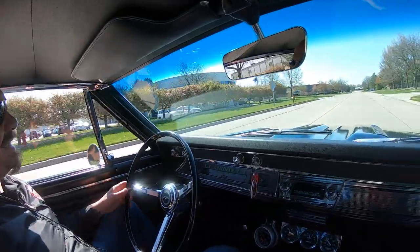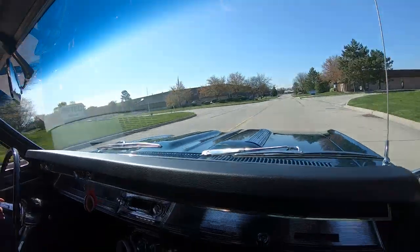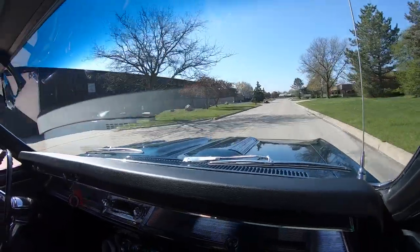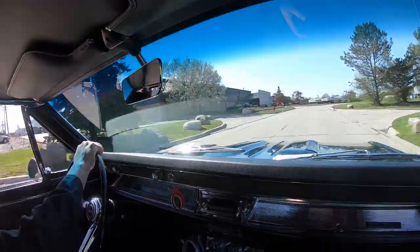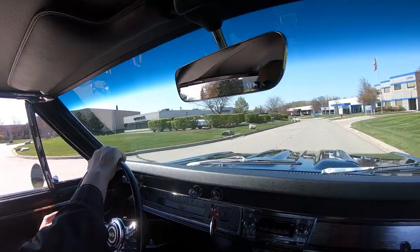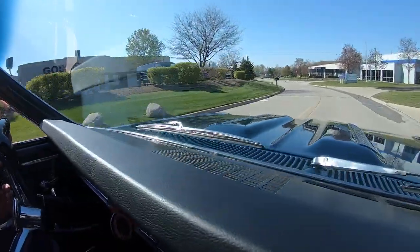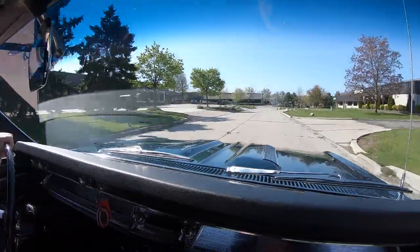Let's take this beautiful big block 67 for a ride. This baby has been rotisserie restored — looks just as nice on the bottom as it does on the top. One beautiful Chevelle right here. I guarantee you, you take this baby anywhere, you are going to draw a crowd. I love the color — look at all the reflections on that hood. Looks like a big green mirror up there. You can even see the blue sky.